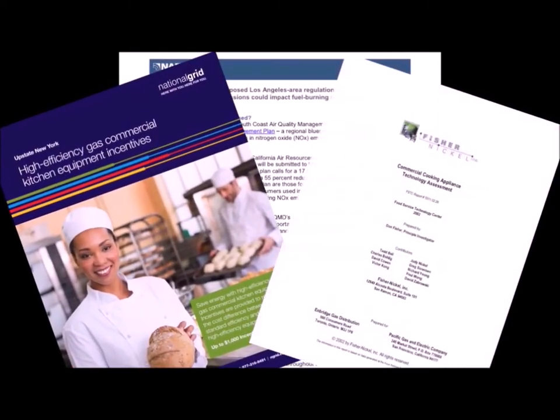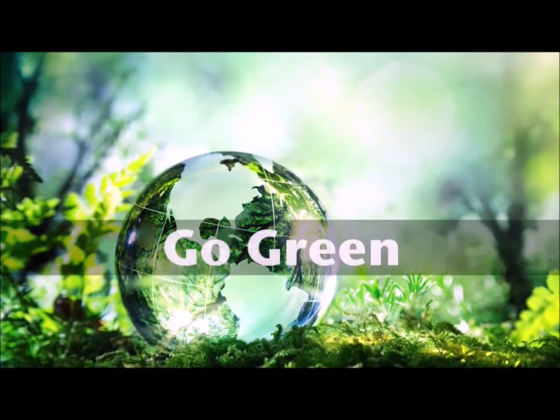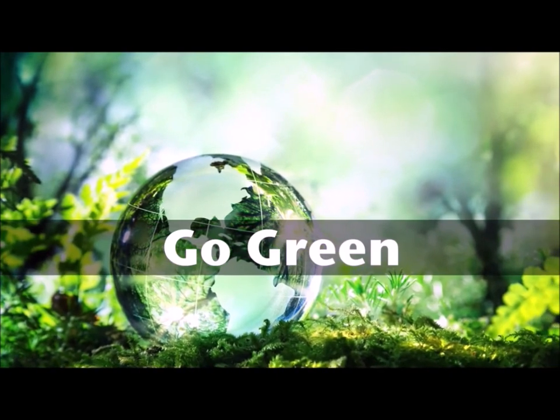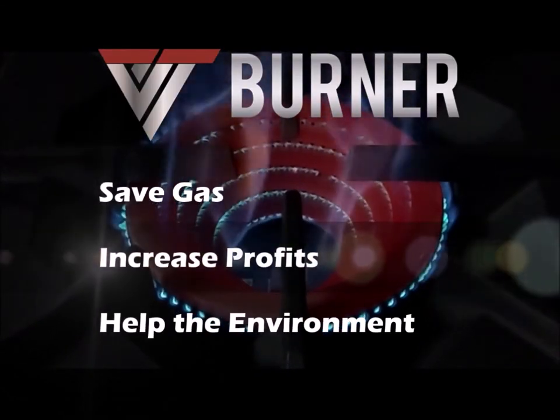Industry experts agree that commercial range tops waste over 60% of their gas. VT burner technology uses less gas, which helps the environment. Don't waste money — get your VT burner and save gas.